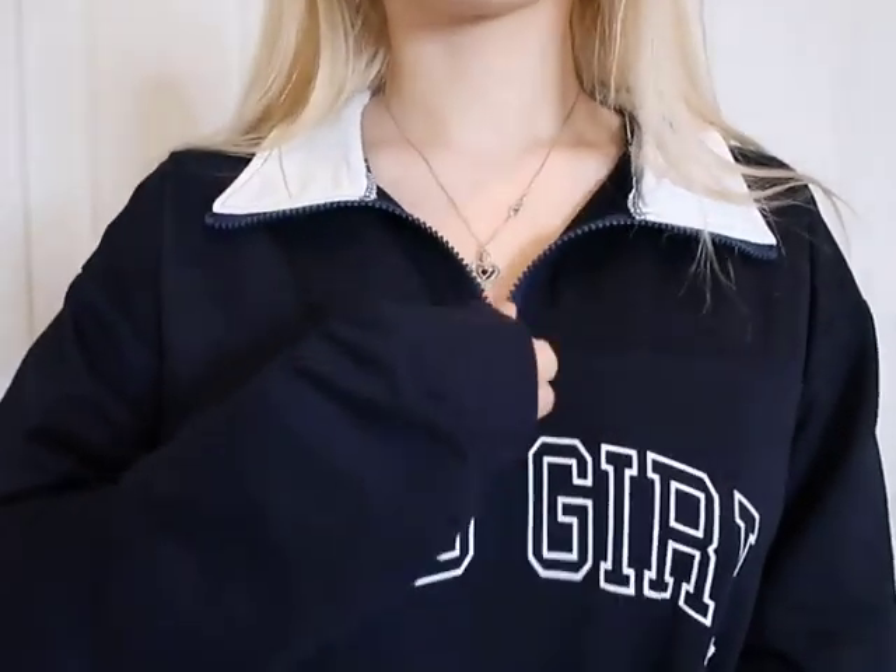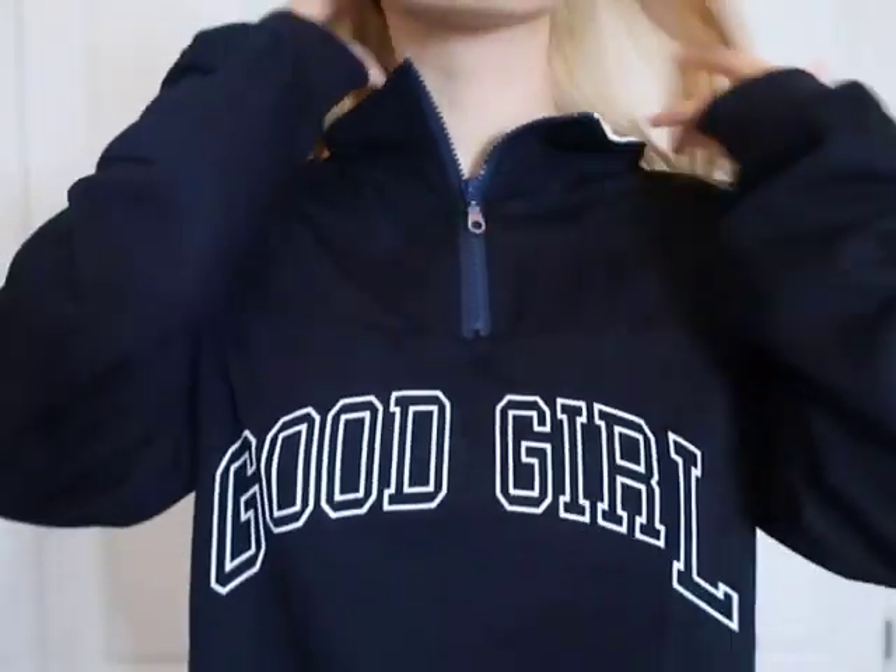This type of hoodie is perfect if you just want to lounge around yet still look cute, or if you want to go out and not be too cold. I love this sweater.